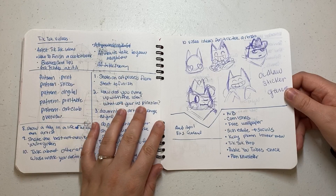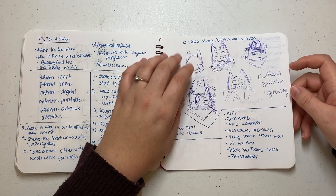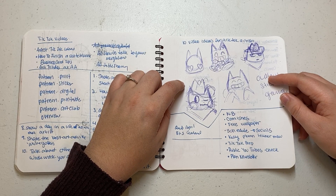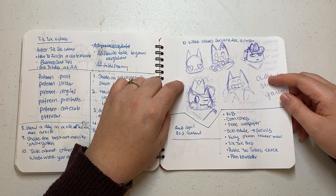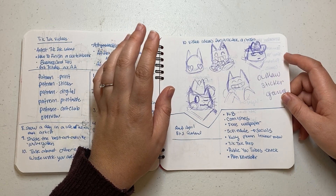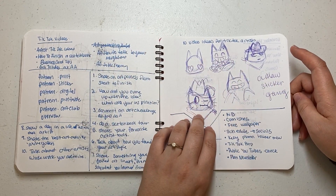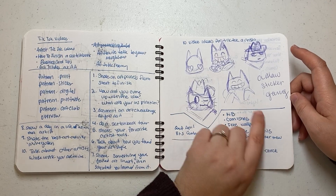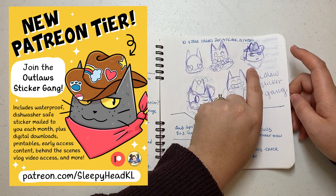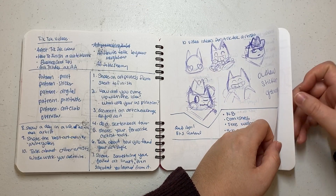And then I was just doing some TikTok video brainstorming. I started doing thumbnails for a new tier on my Patreon called Outlaw Sticker Club, and I finished it in November — I made it live. This was the beginning of that. I wasn't quite sure if I wanted him to be holding a bunch of stickers, but I ended up going with a cowboy with stickers on his hat. And I love him — I think he's perfect.